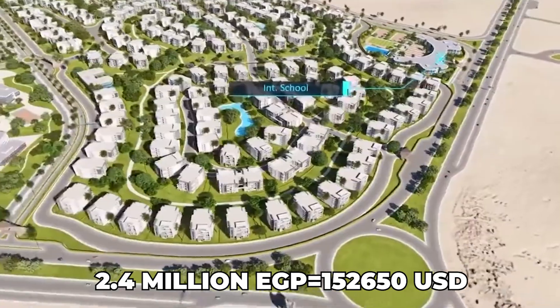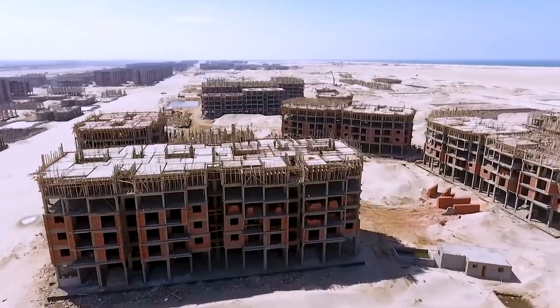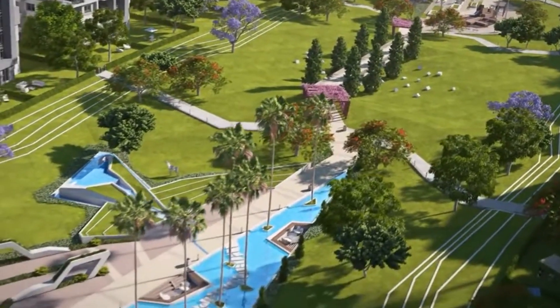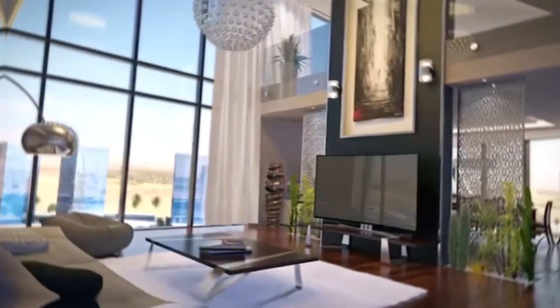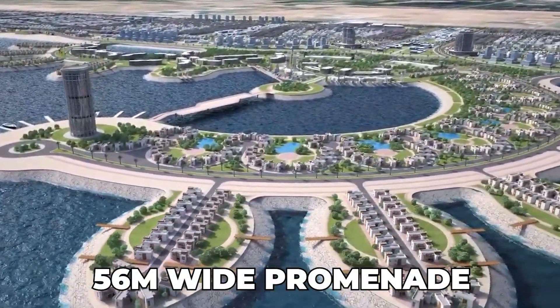Prices average 2.4 million EGP for apartments and 5 million EGP for villas. A new university along with a public elementary school is also under construction. The commercial spaces will include stores and restaurants. The city will also boast a lot of parks and green belts. New Mansoura City will be an integrated destination, including everything a city needs. On the coast, there is also going to be a 56-meter-wide promenade.